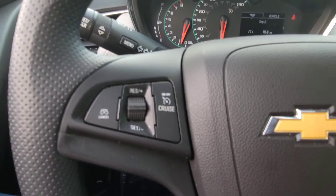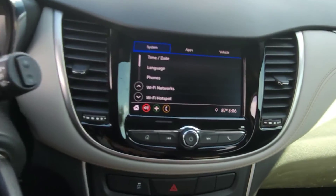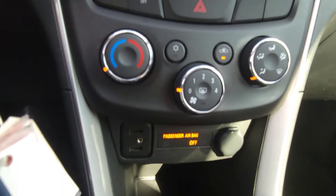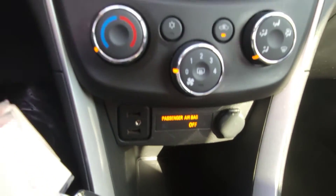This one has cruise control, Bluetooth, backup camera, USB ports up here, and a power outlet.